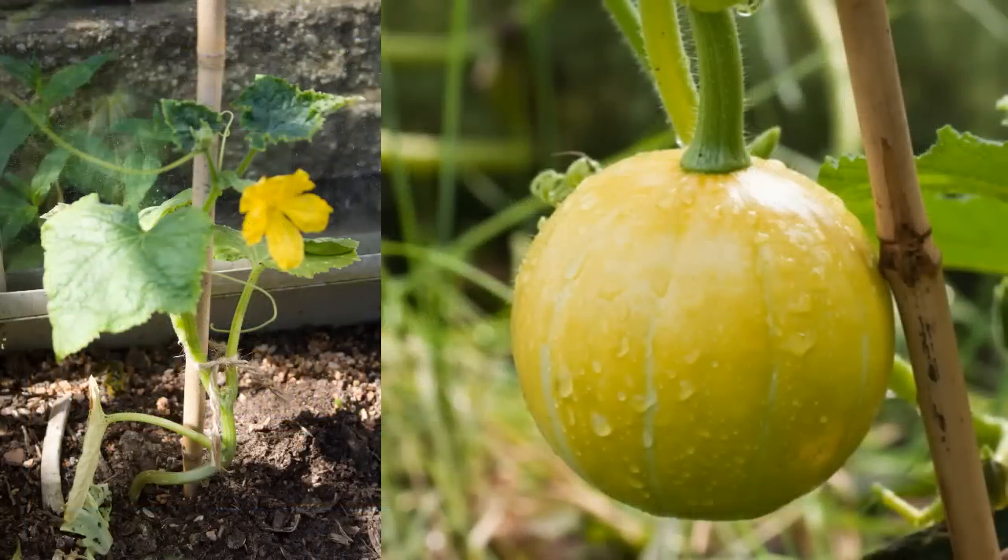Other vegetables can be grown vertically too. Many trailing squash vines can be trained up trellis, although apart from cucumbers, you will need to support the squash once they start to get heavy.